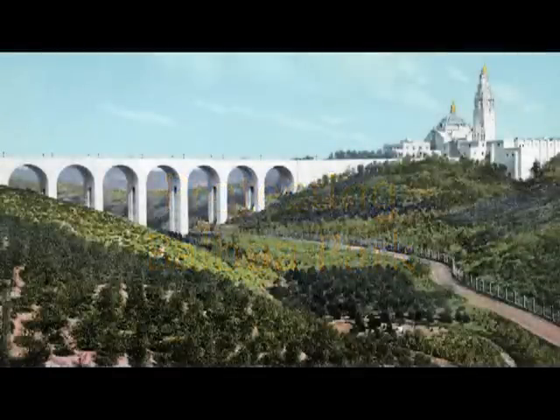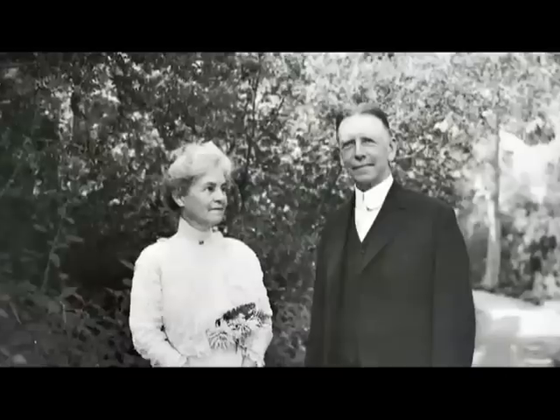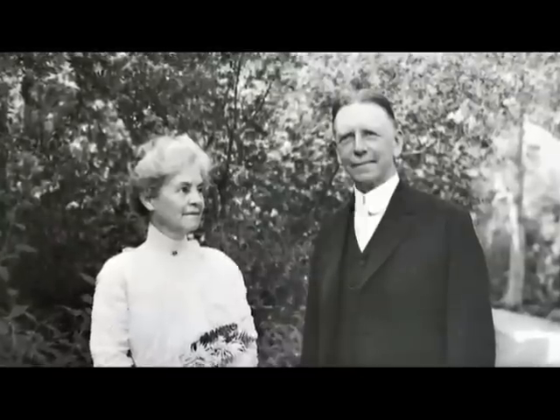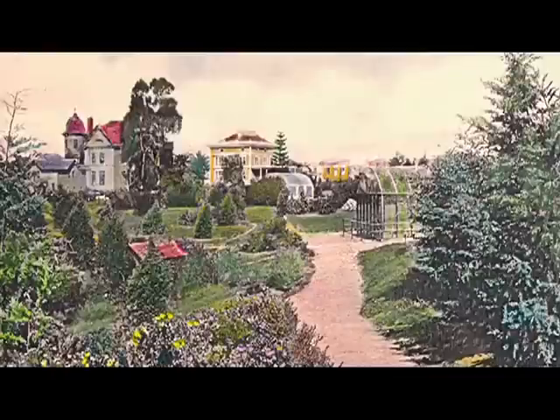Balboa Park. What was once 1,400 acres became less than 1,200 through encroaching speculation, planning, and development. George Marston tried to stop the threat by investing money into the park from his own wallet and fundraising. But still, the danger persisted.